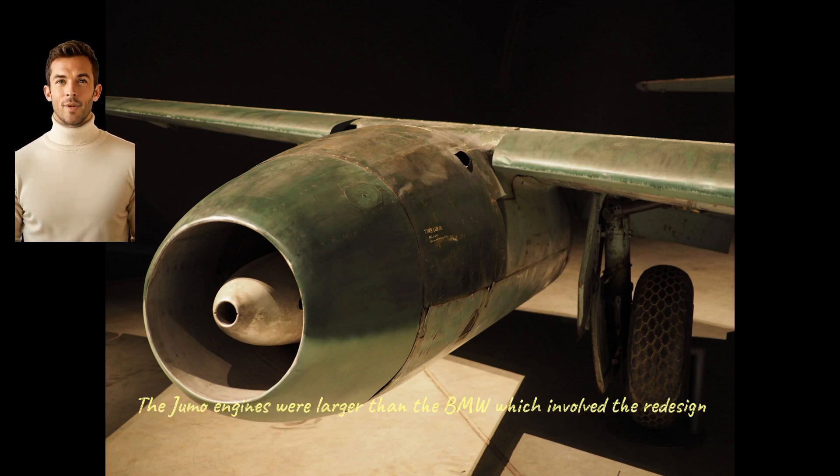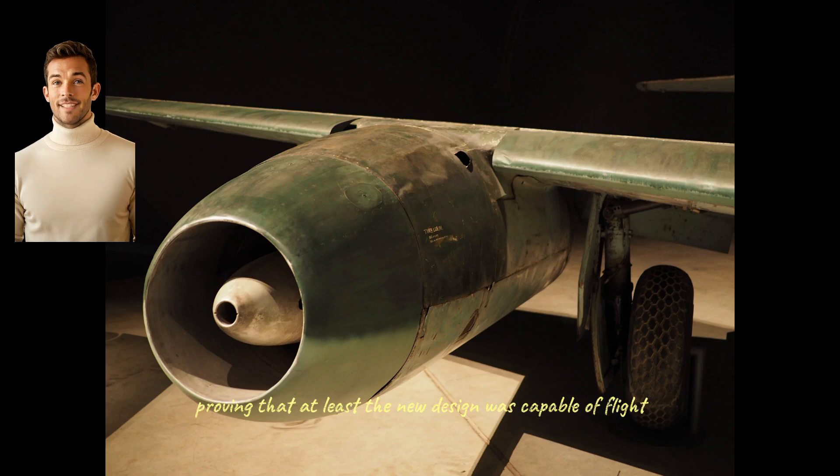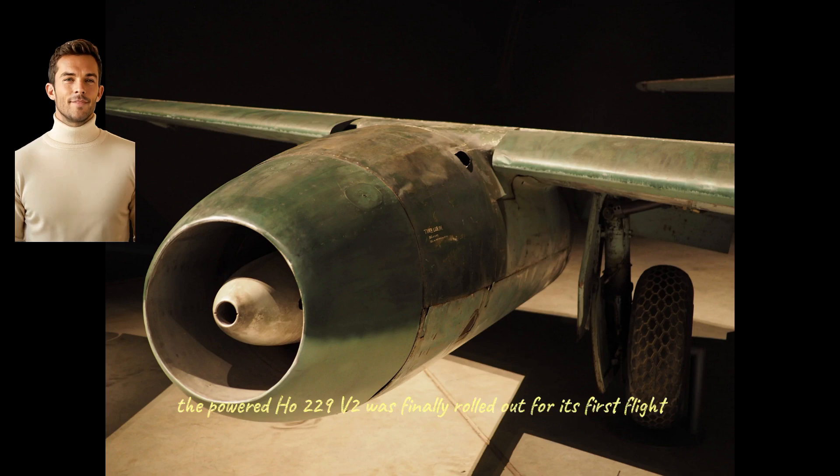The engines originally envisaged were BMW 003 turbojets, but delays in the development of this engine led to a switch to the Jumo 004 turbojet, also used in the Messerschmitt Me 262 fighter and the Arado Ar 234 bomber. The Jumo engines were larger than the BMW, which involved the redesign of the center section of the Ho 229. An unpowered version, the Ho 229 V1, was completed and successfully flown, proving that the new design was capable of flight.